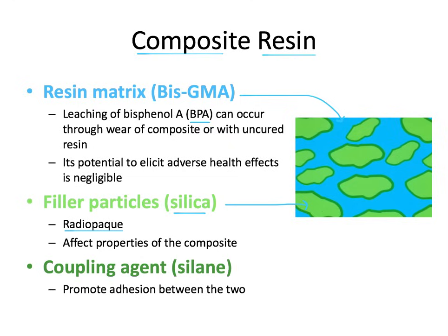The darker green coating on each of the filler particles refers to the coupling agent, which is silane. The filler particles within resin composites are coated with silane in order to promote adhesion to the matrix and basically glue everything together. Everything on this slide is incredibly high yield board exam information.